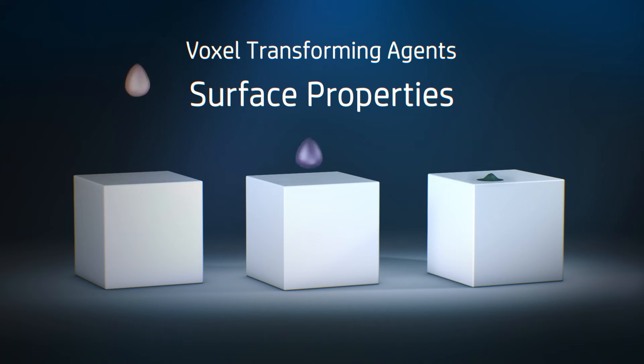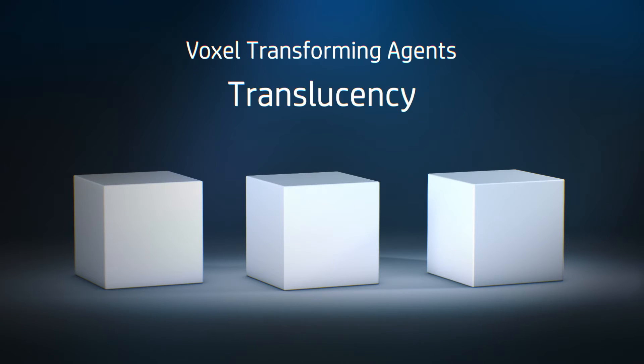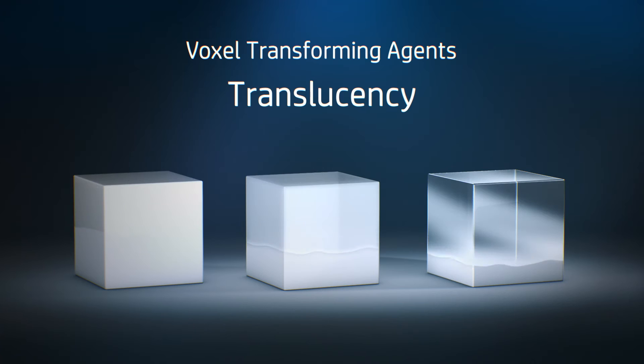At each voxel, HP transforming agents could control surface texture, wear and friction, enabling single parts with multiple textures or the monitoring of part performance. The transforming agents could also control the translucency of each voxel, enabling the printing of lenses or sensors.